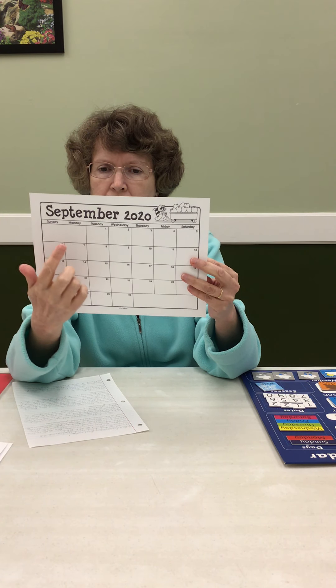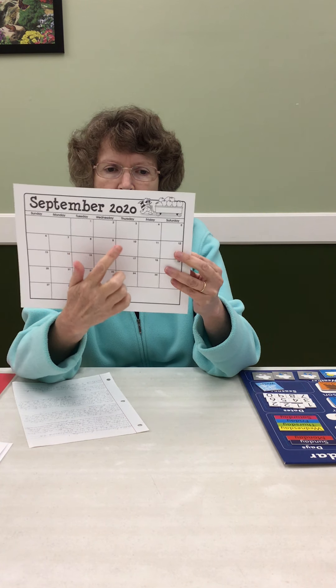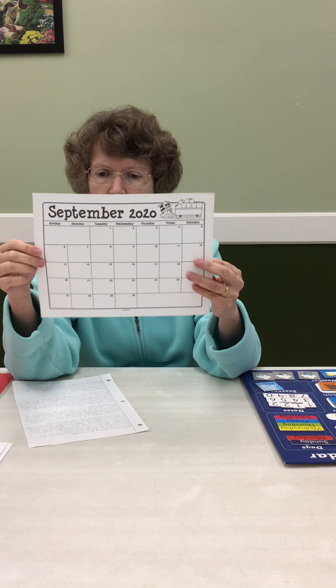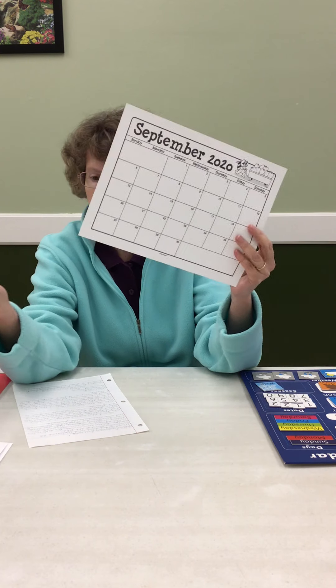Sunday, Monday, Tuesday, Wednesday, Thursday, Friday, Saturday. September 2020 is the year. And this is today, right here — Tuesday, September the 15th, Discover Day.